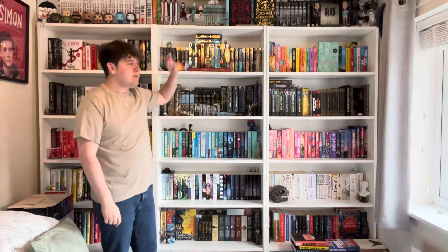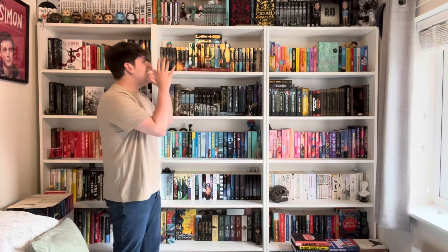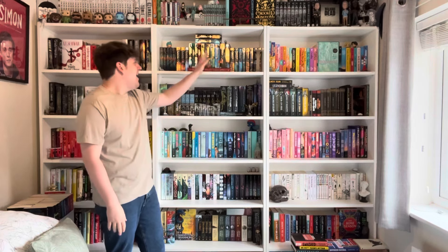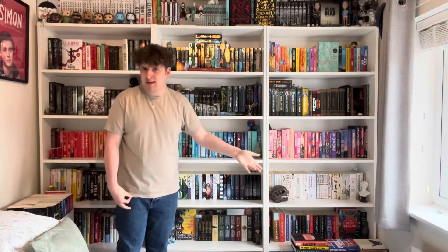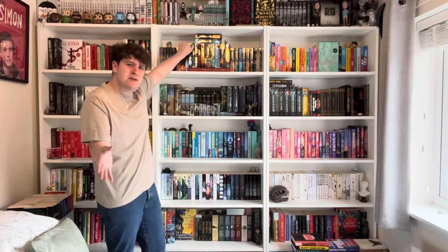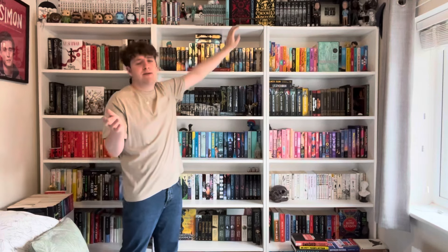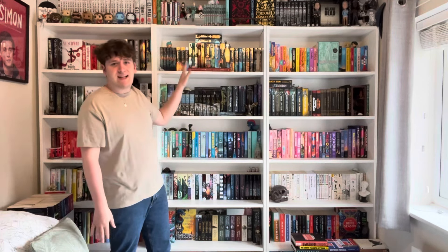My favorite shelf is the middle one — the perfect centerpiece. It's dedicated to Rick Riordan. I have all his books in order of how you should read them: Kane Chronicles first, since it's not really connected to the Percy Jackson universe, then Percy Jackson, Heroes of Olympus, Magnus Chase, and Trials of Apollo. It goes up and then down like a pyramid, which I really love.